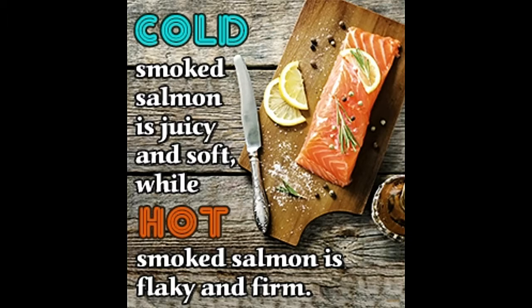Smokers around the world make use of two popular techniques — hot smoking and cold smoking — to infuse tasty flavors to fish, meats, vegetables, cheese, beer, etc. Overzealous gourmets are smoking everything and anything they can put their hands on. Find out more about these smoking techniques below.